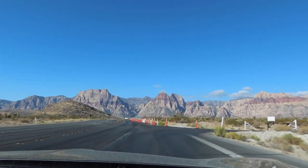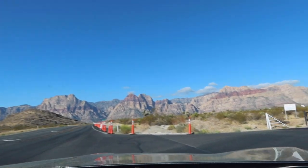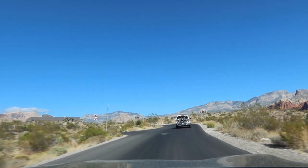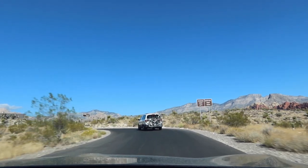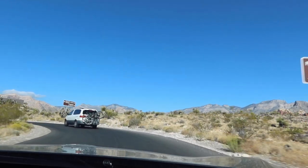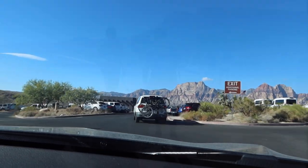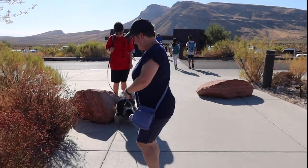It's supposed to be free entry today. It's not that crowded so far, which is good. We're pulling up to the visitor center parking. We're going to do a trail right near here because of the dogs — we don't want to go too far. This is a little crowded.